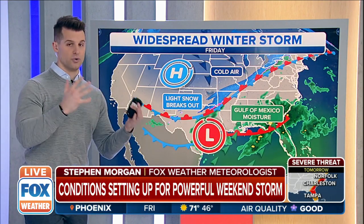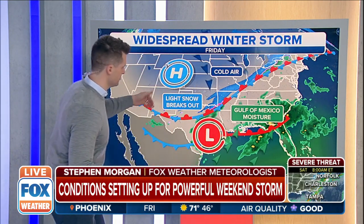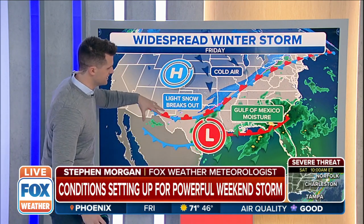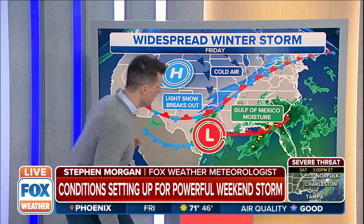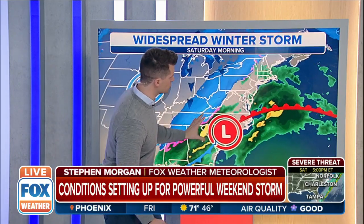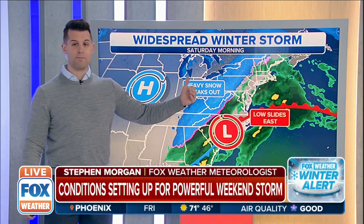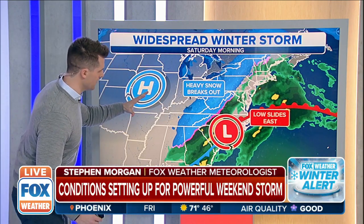Regarding moisture, we're already watching snow this morning from Detroit through St. Louis down into portions of Texas. This area of low pressure is positioned along the upper Texas coastline, funneling in some of that moisture from the Gulf of Mexico. This low is going to generally ride up the eastern seaboard, with high pressure to the west bringing in that cold air.